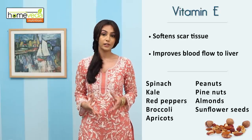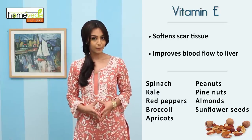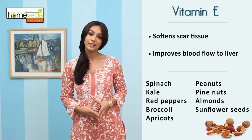Vitamin E rich foods include spinach, kale, red bell peppers, broccoli, apricots, peanuts, pine nuts, almonds and sunflower seeds.